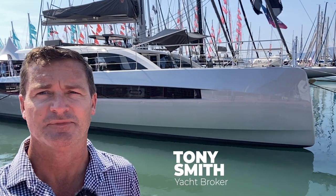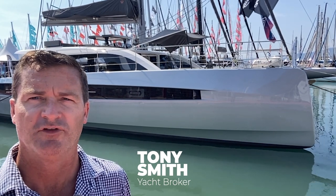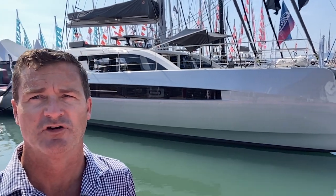Hey guys, Tony Smith with Denison Yachting, and behind me you're going to see the brand new Privilege 580. We're going to step on board and have a quick tour. Check it out and let us know what your thoughts are.